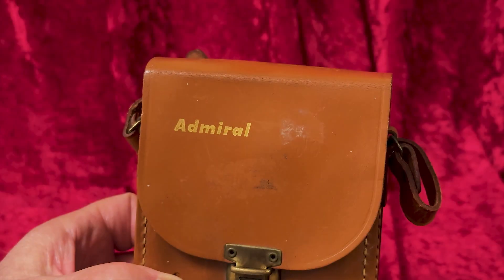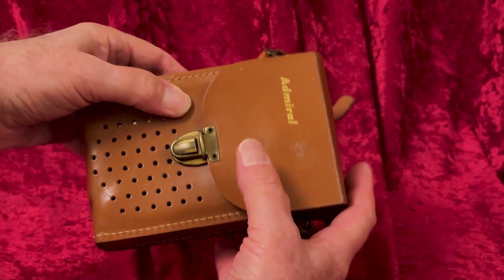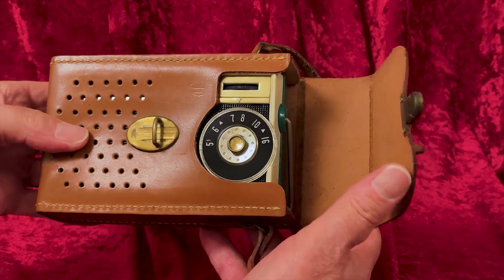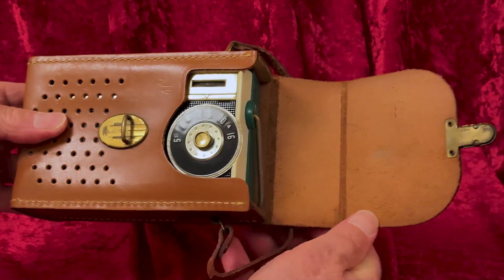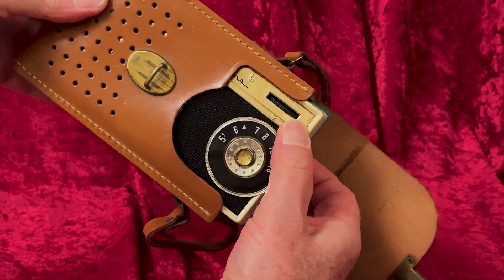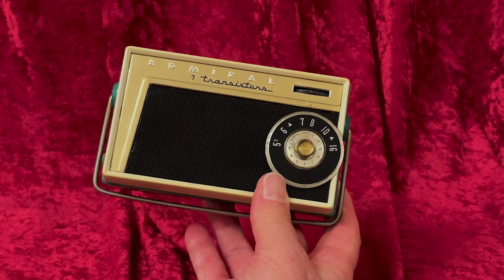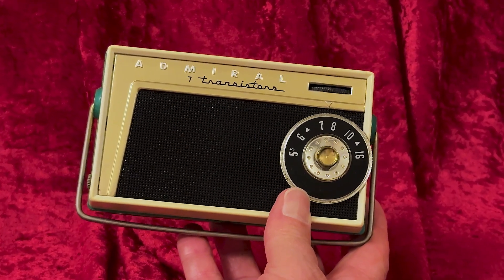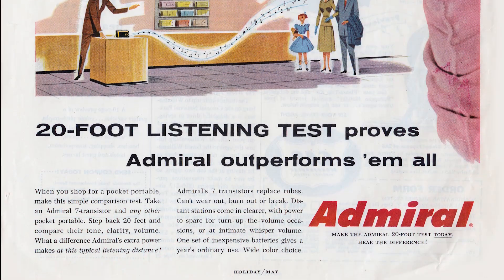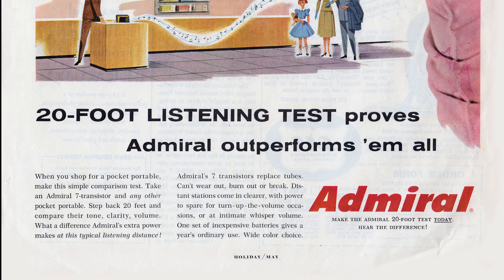Today, we're taking a look at what came out of all that. With an added transistor totaling seven, but without the solar option, Admiral introduced its 7M series — Admiral's first pocket-sized transistor radio, and a very attractive choice for the 1950s radio buyer.